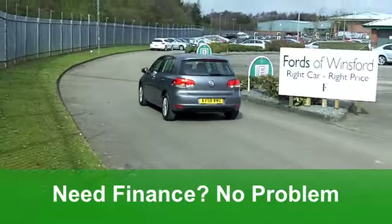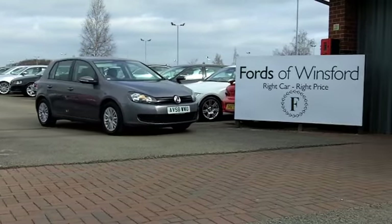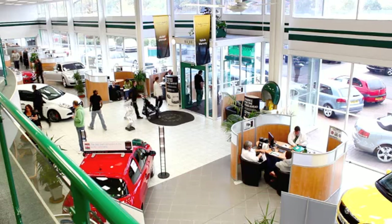You've got electric windows, remote central locking, air conditioning, a CD player, and even Bluetooth connectivity for your mobile phone. It ticks the right boxes.